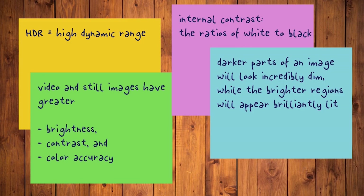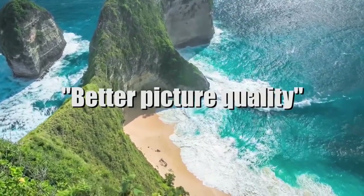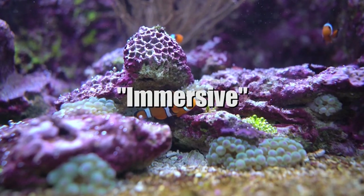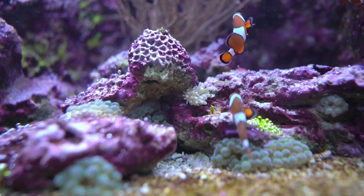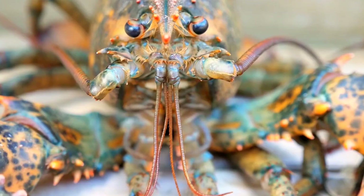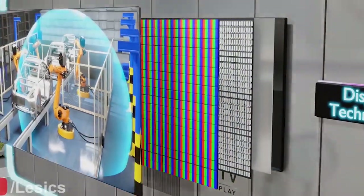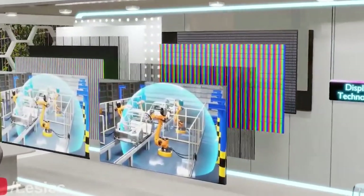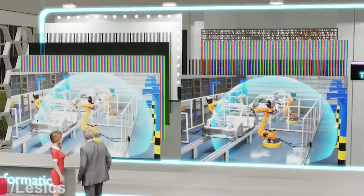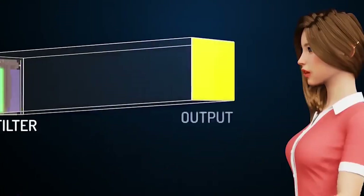High dynamic range, or HDR, has revolutionized the way we perceive color and contrast. HDR technology enhances the luminosity and color accuracy of each pixel, resulting in a wider range of brightness levels and a more vibrant color palette — a visual experience closer to what the human eye perceives in the real world, with richly detailed shadows, brilliant highlights, and lifelike colors that pop off the screen. Another groundbreaking innovation is organic light-emitting diode, or OLED, technology. OLED displays offer self-emitting pixels that can individually control their brightness, resulting in true blacks, infinite contrast, and an exceptional level of color accuracy.